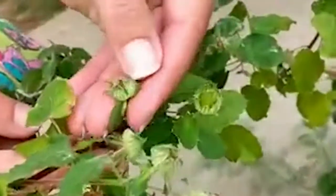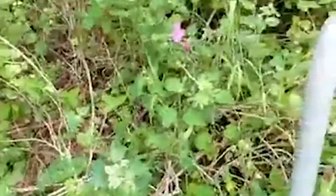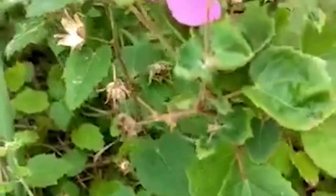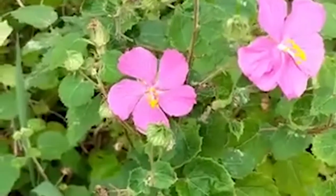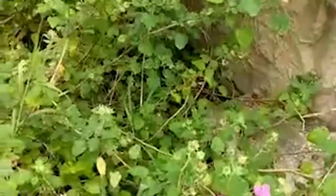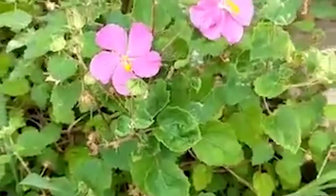Rock rose reseeds heavily underneath itself, but once you know what the little leaves look like you just pull extras out — it's not a problem. You want to leave one or two because rock rose typically lives maybe four to five years. Many plants have a shelf life, and what you think has been in your landscape for ten years is most likely a plant that reseeded itself while the originals died back.